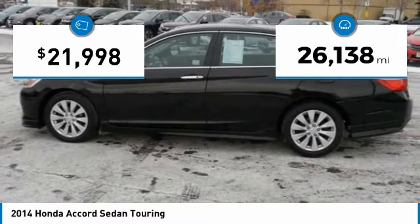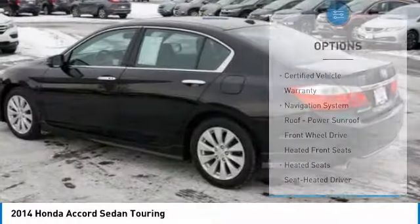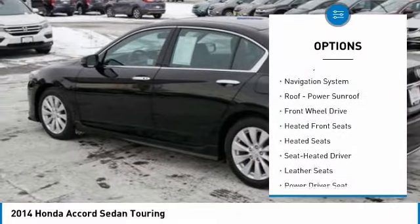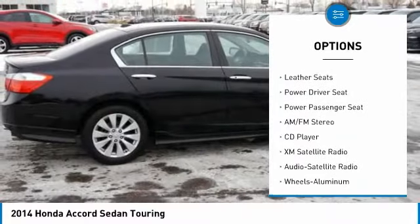This vehicle has less than 30,000 miles. Here are some of this vehicle's great options: power passenger seat, anti-lock braking system, navigation system, heated seats, and XM satellite radio.